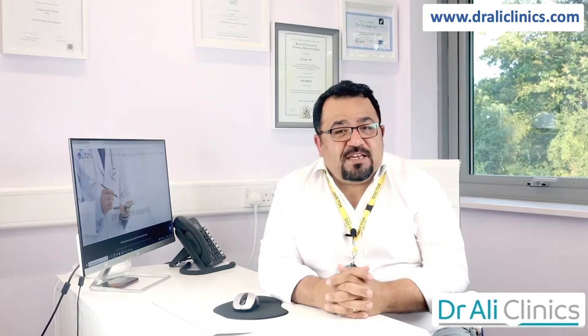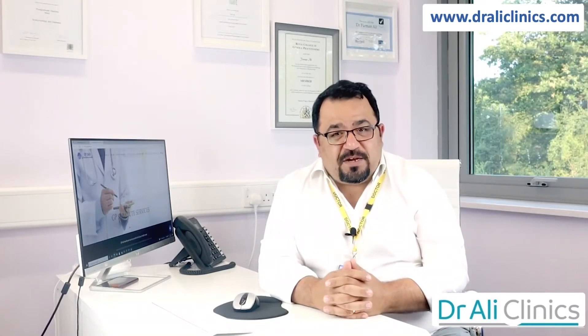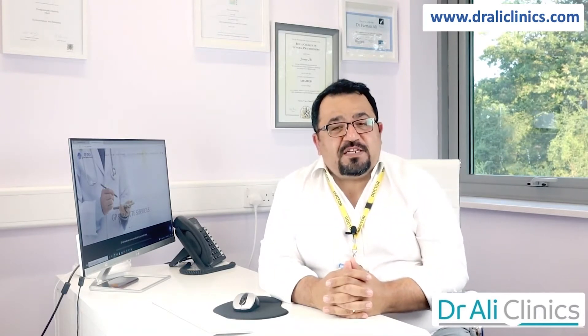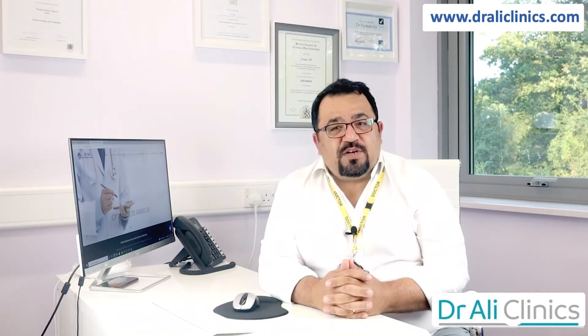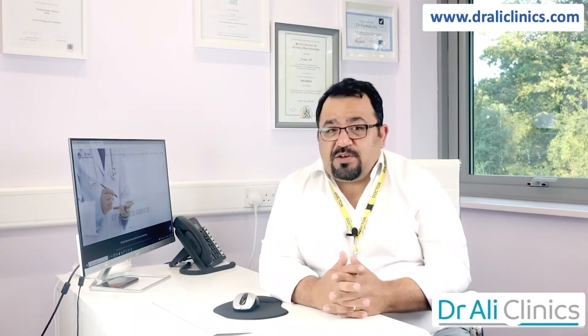Hello guys, this is your GP family physician Dr. Ali. Do you want to know more about the medication you may have been prescribed or purchased over-the-counter? I will be talking only about the active ingredients or pharmacological names rather than specific brands.